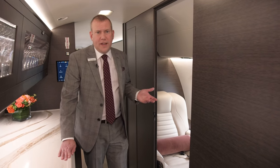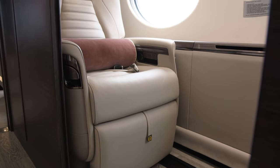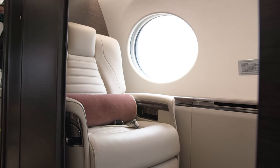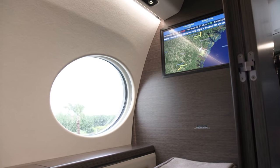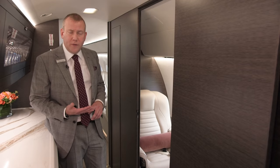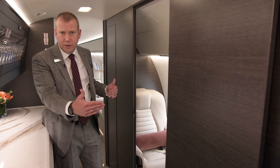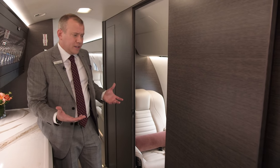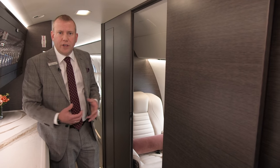One of the greatest advancements on the G700 is the flexibility and the amount of opportunity you have to personalize your crew area. In this configuration it is a berthable crew area; however, you have options for a fixed divan in the same space, as well as two opposing seats. This truly allows our clients to personalize the cabin to whatever configuration works best for them.